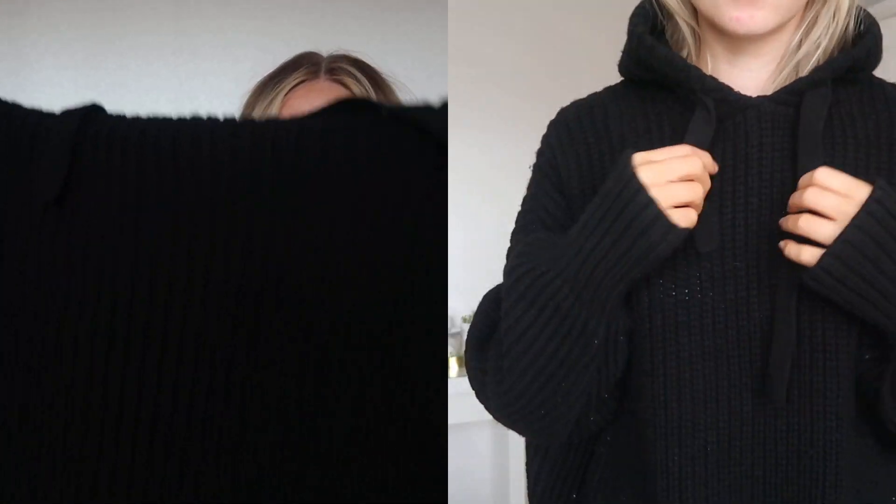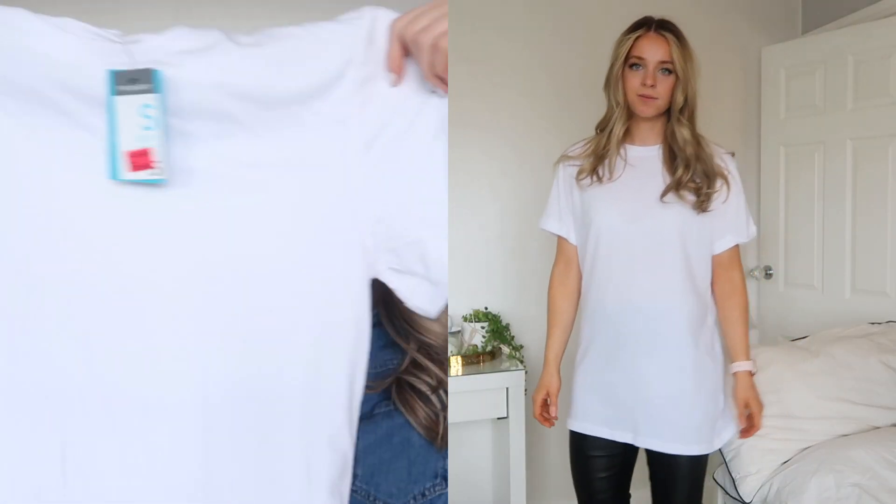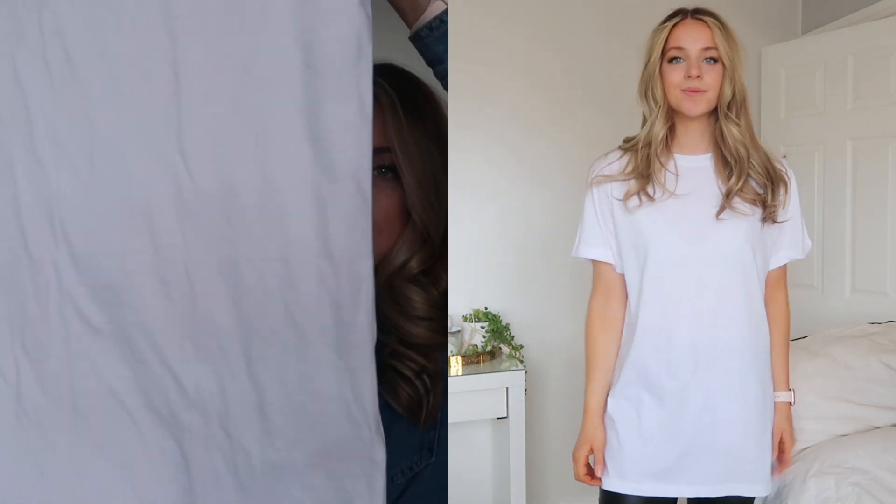It's a size extra small which is a 6-8 and this was only £3, so it was a really good bargain. It's super cosy, especially for dog walks. I also picked up in the sale this white t-shirt. It's a small at £3, from the Primark Cares range, so it was made with sustainable cotton. It's just a plain white crew neck — quite long, great for walking the dog.